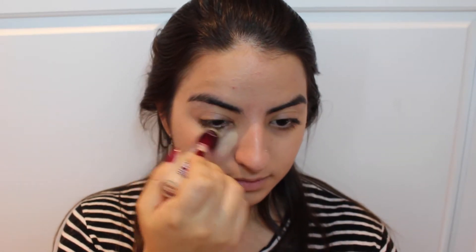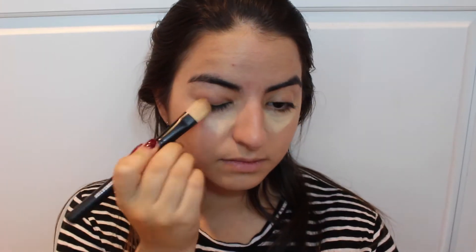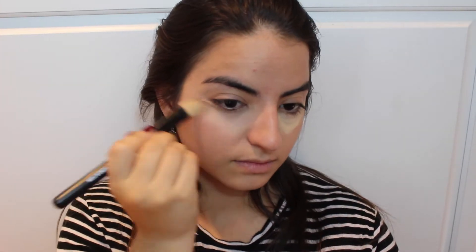Since I have some very dark circles, I'm applying the Maybelline Instant Age Rewind and just blending that out with the foundation brush.